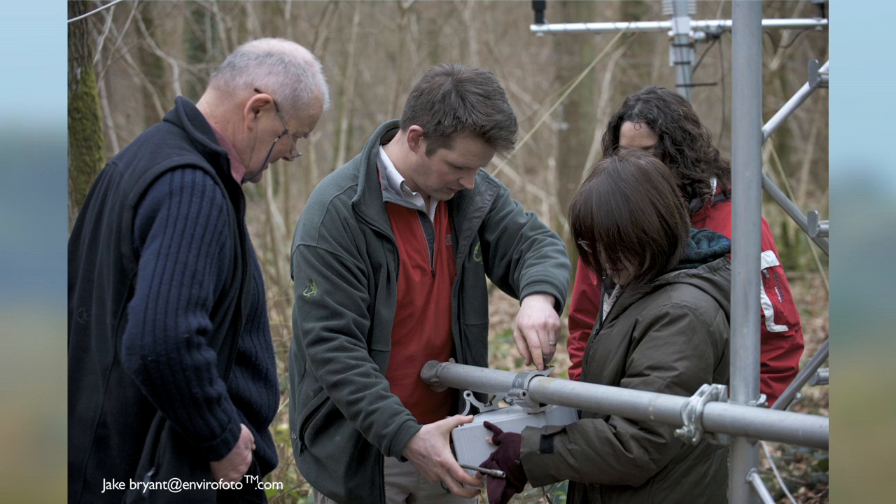We want to develop this a bit further and we want to visualize the forest. And so we talked with our friends in Japan about a camera system that they have been using. We worked with Dr. Nasahara Kenro of Tsukuba University and colleagues at the Forestry Commission.